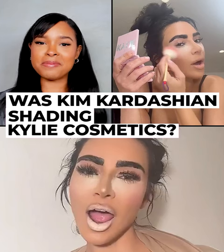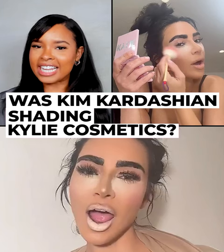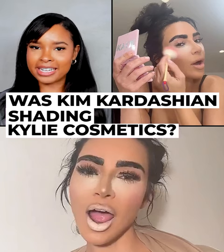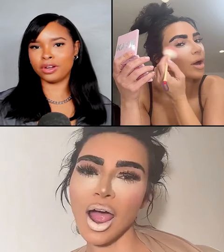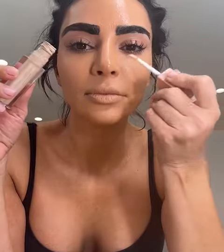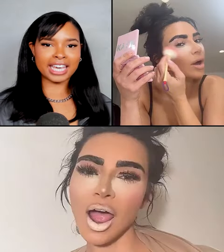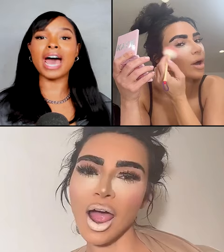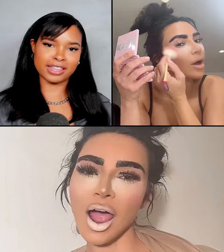Looks like big sister Kim might have thrown some shade at Kylie in a new TikTok video where she used Kylie Cosmetics in a bad makeup tutorial. Kim joined in on the TikTok trend applying super thick overdrawn eyebrows, way too much concealer, orange foundation, and finishing it off with heaps of blush from Kylie Cosmetics. A lot of people are saying that Kim is implying that Kylie's makeup is bad because she used her products in this video.